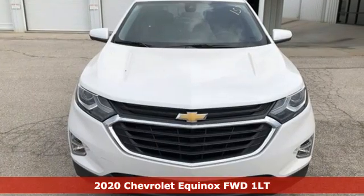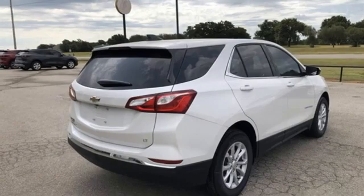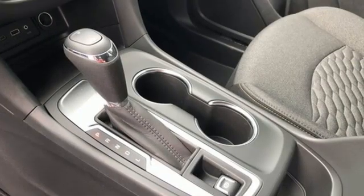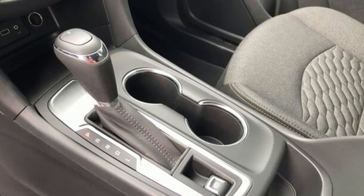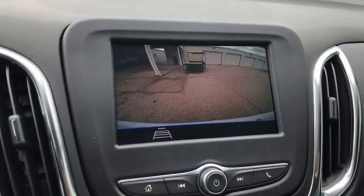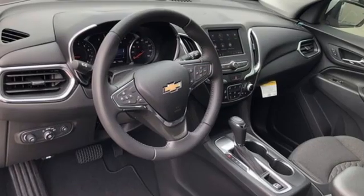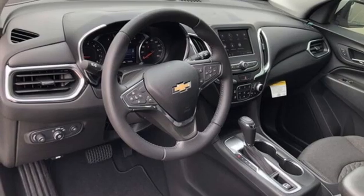Features include automatic transmission, dual zone climate control, streaming audio, rear parking sensors, front heated bucket seats, Wi-Fi hotspot, AM-FM satellite radio, active grille shutters, remote engine start, and intercooled turbo inline four-cylinder engine.